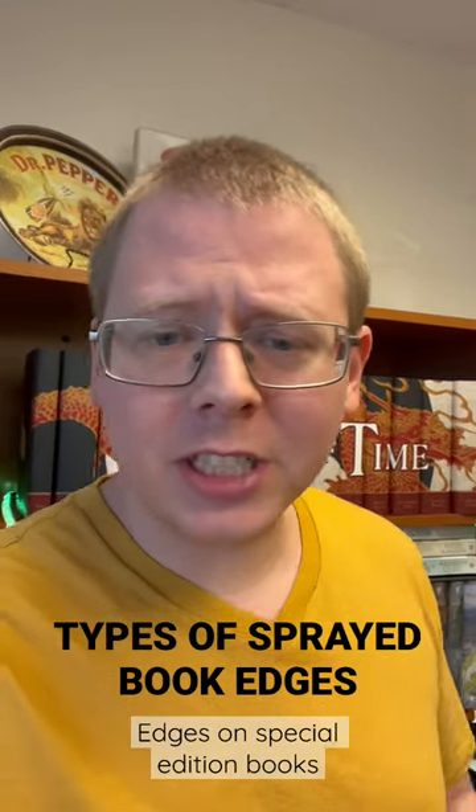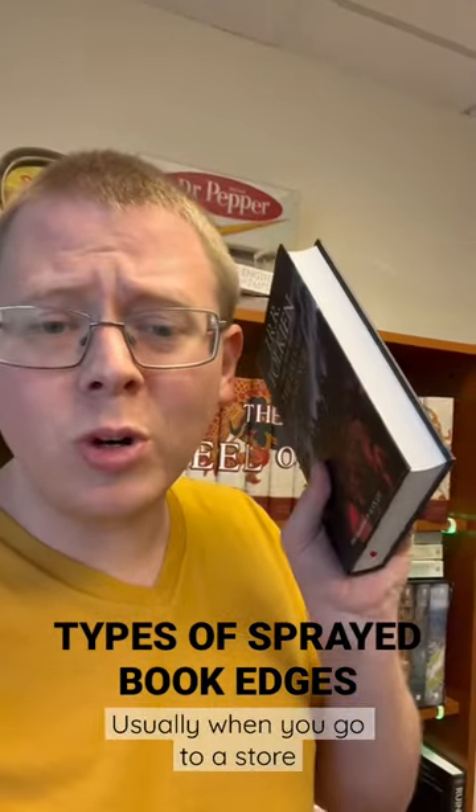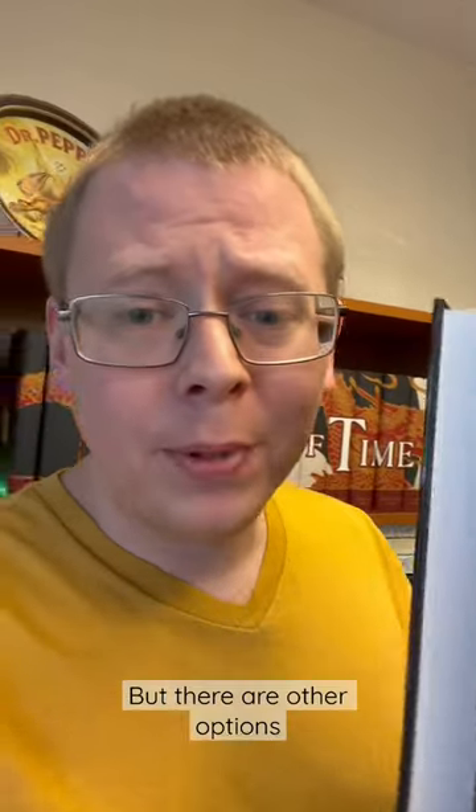There are a lot of different types of edges on special edition books. Usually when you go to a store and get an illustrated edition like this one, you're just going to get the regular paper. But there are other options.